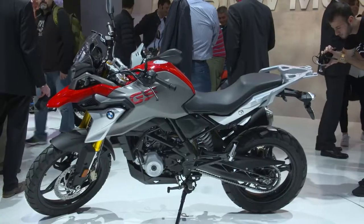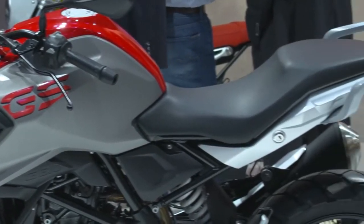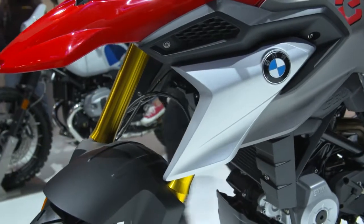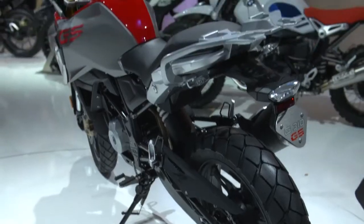There's all these typical GS genes in it — the beak in the front, the purpose-built tank, the monochrome rear. And the color code is very typical GS, obviously. Additionally, you find all the high-end detail, like the super nice upside-down fork, the triple trees, the engine covers, the swing arm — you name it.